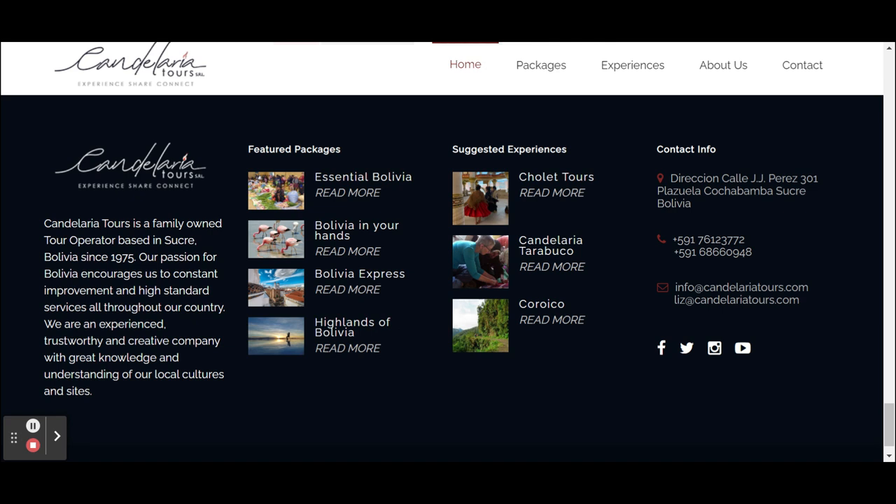Another element that really helps to make your website easier to use is the footer. Looking at the footer of Candelaria Tours, you can see they use it to lead people back to their most important pages and most important products.